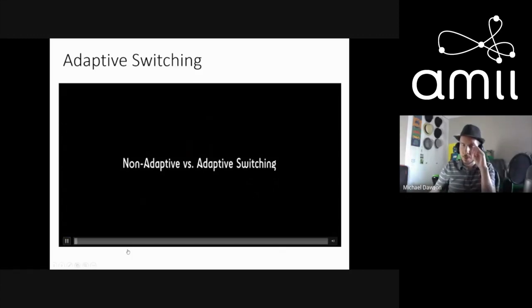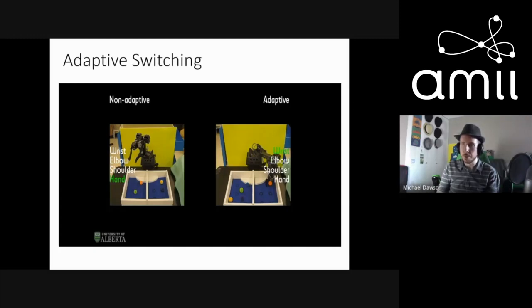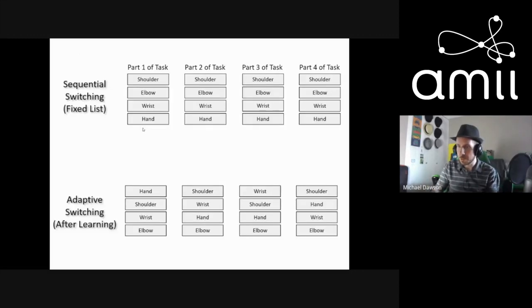There is a video demo showing non-adaptive versus adaptive switching. On the left, the user always has to switch sequentially from one joint to the next. On the right, with adaptive switching, the system learns from the similarity between grabbing one ball and the next, reorders the list, and the user gets through sequences much faster. In this particular example, with adaptive switching the user is essentially done while the fixed-list user takes roughly twice as long.